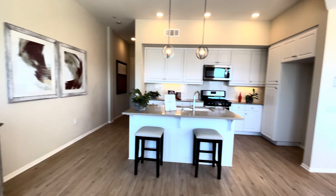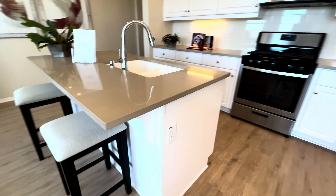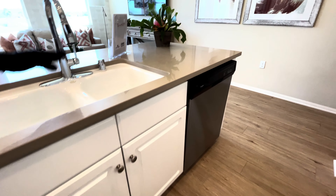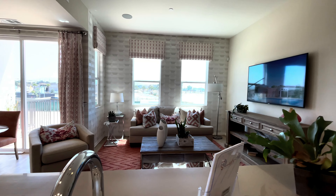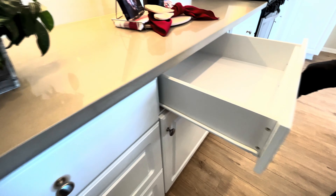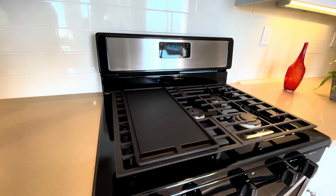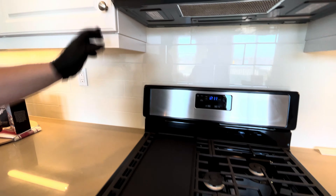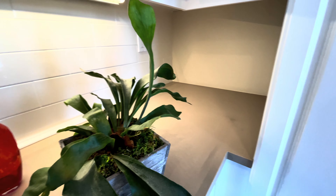They don't have a refrigerator staged on this one, but it looks like there's more than enough room for a side-by-side or a French door. You could probably squeeze in a three-person island — it's big enough. Nice countertops, and they've got a porcelain sink. Very simple subway tile on the back splash — nice though. These aren't soft-close cabinets but they're really nice. Very simple, not very traditional design on the cabinets.